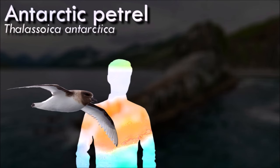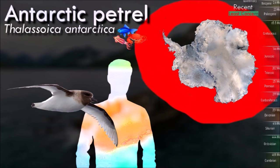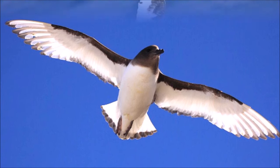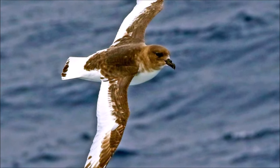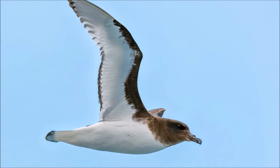Petrels are seabirds adapted to a marine lifestyle and are highly skilled flyers. They typically have long, pointed wings, allowing them to cover large distances with efficient gliding flight. This adaptation is essential for their foraging and migratory behaviors. Petrels, like other members of the Procellariiformes order, are often referred to as tubenoses because of their specialized nasal passages. These tubular nostrils help excrete excess salt from seawater and reduce the ingestion of salt during feeding.